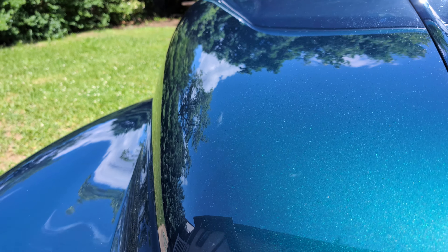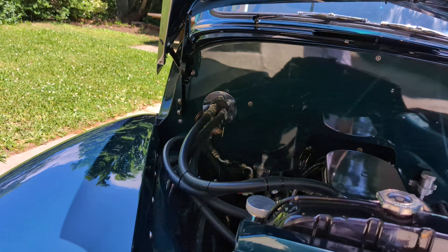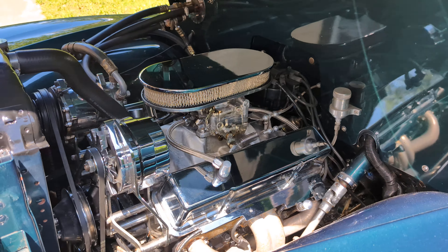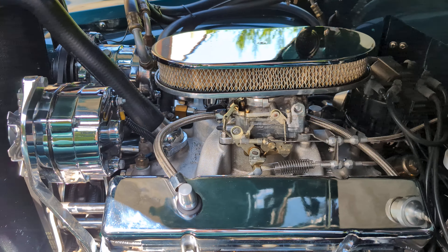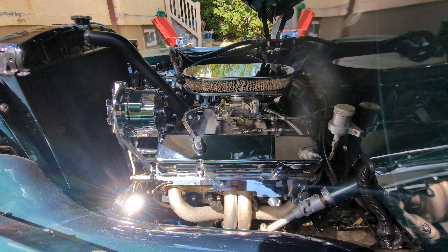Let me show you under the hood. Stroker motor, chrome alternator, chrome air conditioning pump, shorty headers leading out to dual exhaust. Sounds really nice.